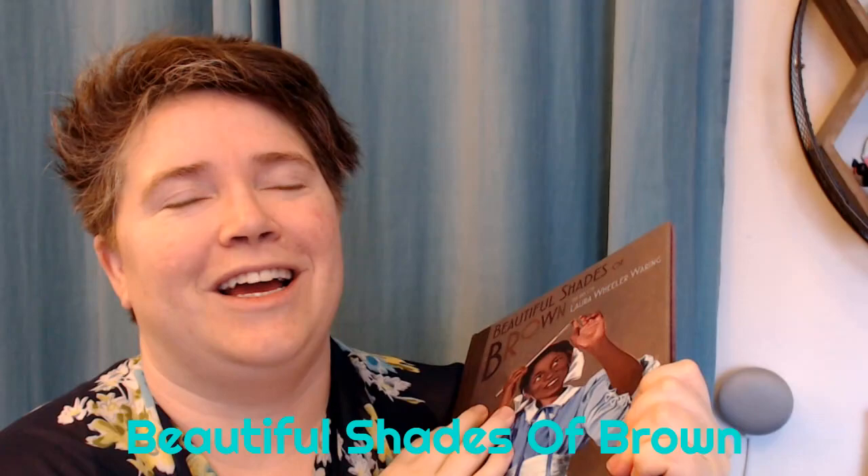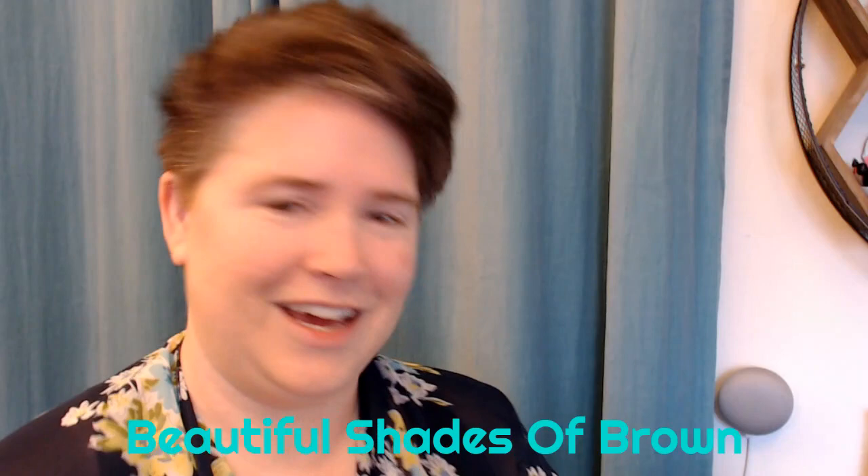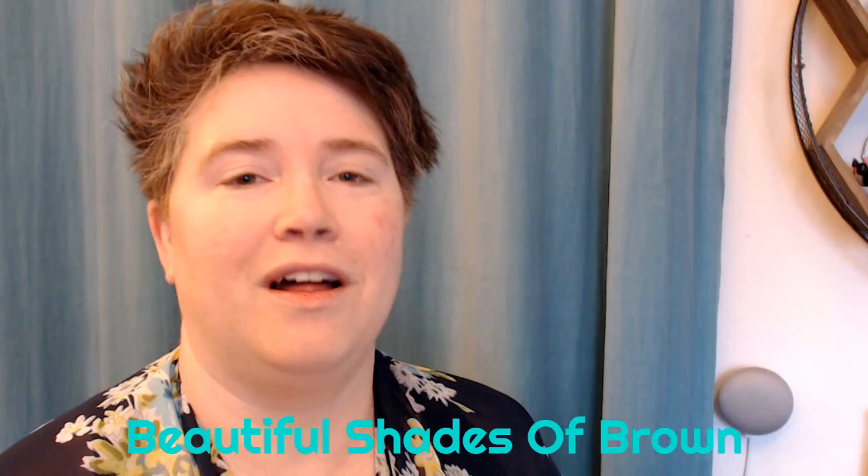Hello, and I wanted to read to you today the first book that is featured in our class newsletter. It is called Beautiful Shades of Brown, and I am so excited to read this book to you. It has such beautiful art in it, and we're going to just hop in, so I hope you enjoy. As always, I'll read you the text, and then I'll show you the pictures.